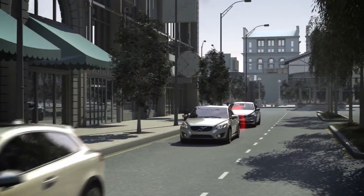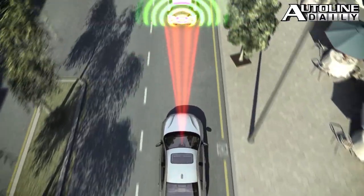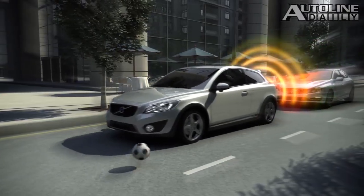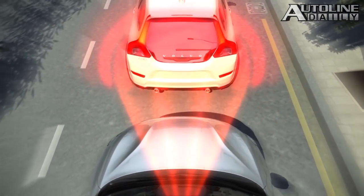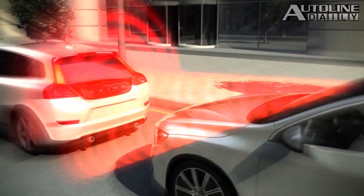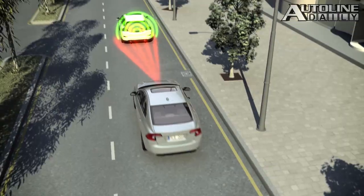Cars these days are being loaded up with safety technology. But is it really helping to prevent accidents? In Volvo's case, the answer is yes. The company says that cars equipped with its collision avoidance technology, which it calls City Safety, have cut insurance claims by nearly 30%. The data comes from two Swedish insurance companies. The figures only include the first two generations of City Safety, which automatically brakes at speeds up to 30 miles per hour. The updated version in the new XC90 now works at any speed. Volvo is a step ahead of everyone else when it comes to pushing safety.